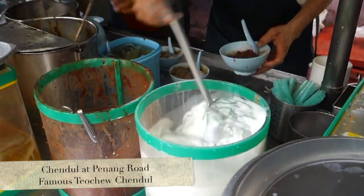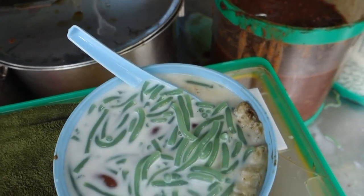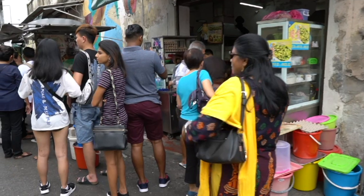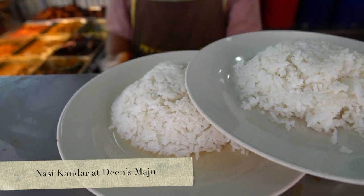Cendol is a shaved ice dessert with fresh pandan-flavored palm flour noodles, coconut milk, kidney beans, and palm sugar. It might sound like a strange combination, but believe me, it's so delicious and very refreshing. You'll always find a huge queue outside this place, and it's for a good reason because they serve the most amazing Cendol.